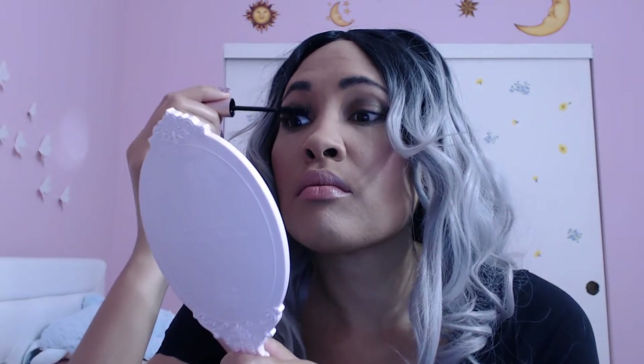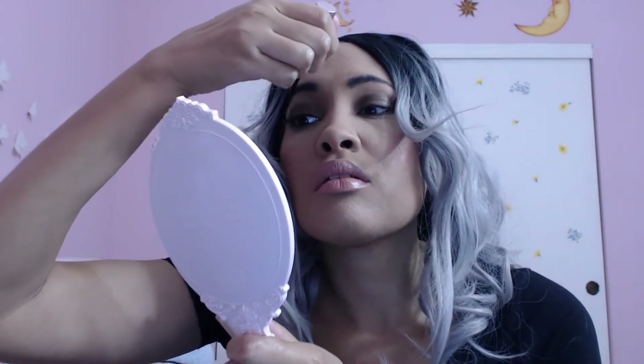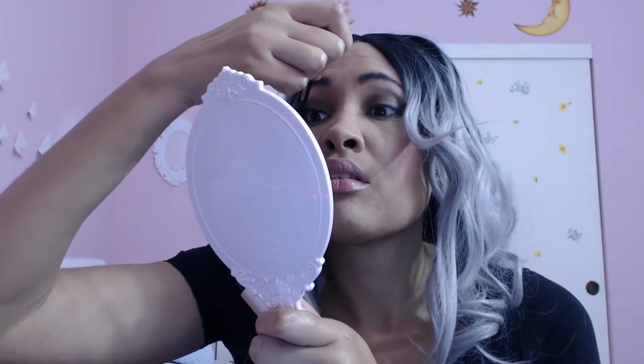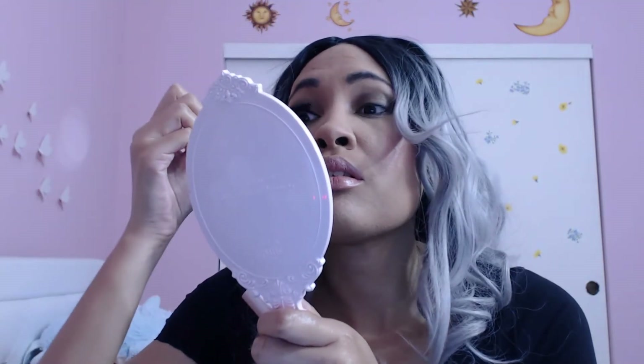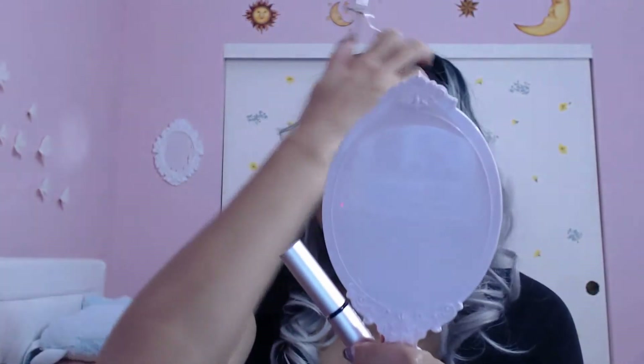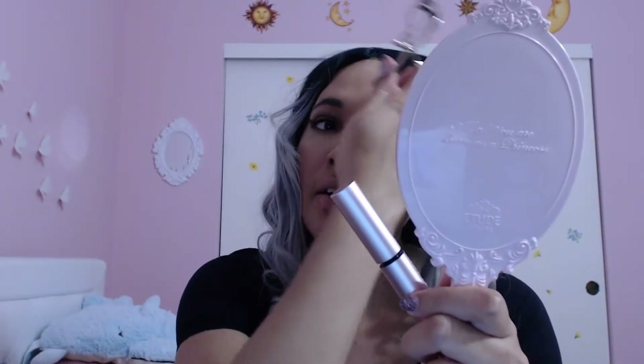Now we're going to try our Better Than Sex Mascara. This wand is kind of strange too. I'm not seeing that much of a difference so far. I think we'll try two coats — I'll just wait for that one to dry and start the other eye in the meantime.